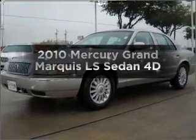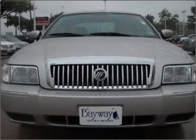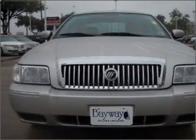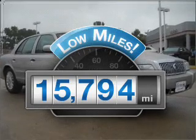Imagine yourself in this 2010 Mercury Grand Marquis. Travel the roads in style and comfort in this great vehicle. Get more for your money with this vehicle that features low mileage and dependability.